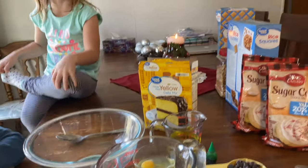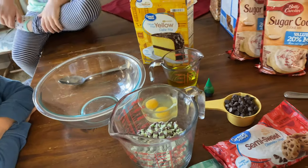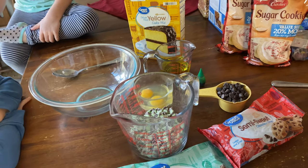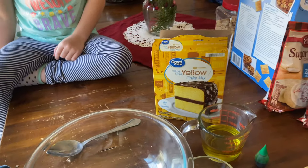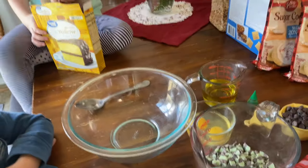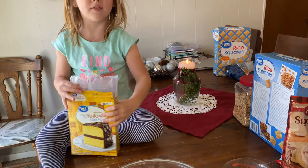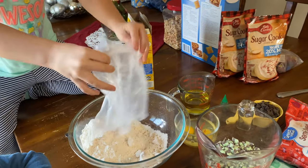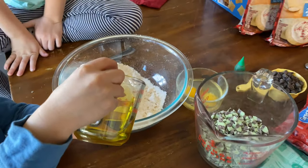Alright, we are going to start with the mint cookies. They have to refrigerate for one hour, so we thought we'd start with them so we can move on to our other cookies and Christmas crack while these are in the fridge. Story, do you want to pour in the yellow cake mix first? Go ahead and pour it into our bowl. Now, would you like to pour in the vegetable oil? Pour it all in there.